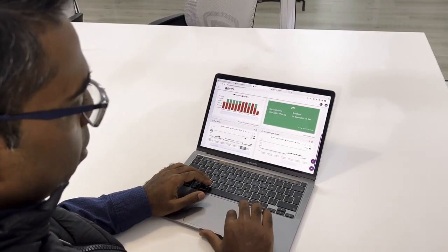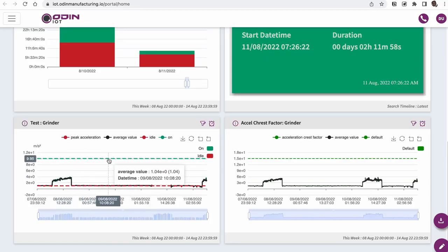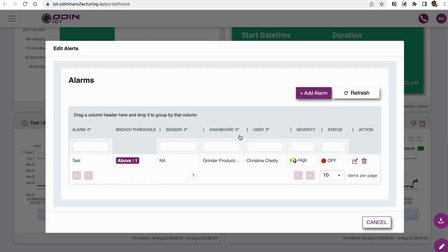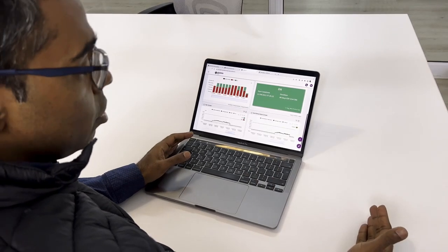but it actually gives you daily insights on your utilization of your asset. This enables you to plan better, to realize that you actually have more capacity, or when you're running out of capacity, in which case you need to buy an additional asset.